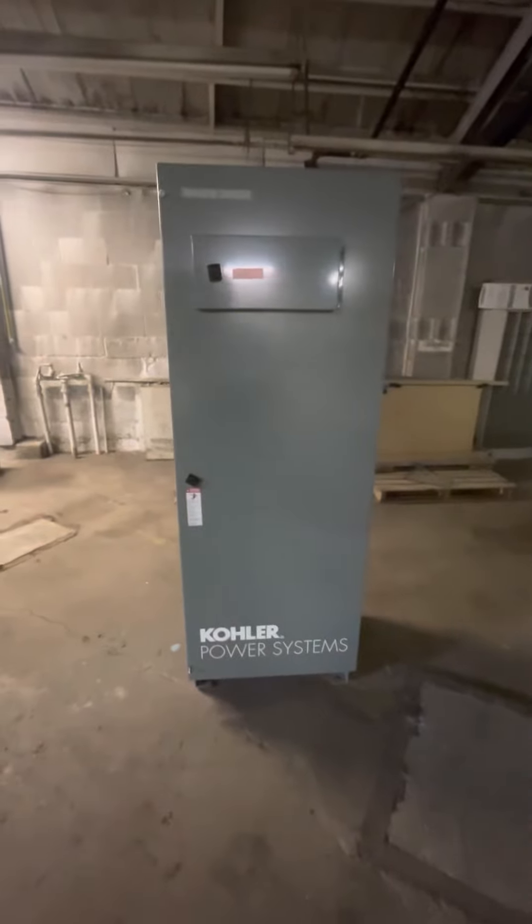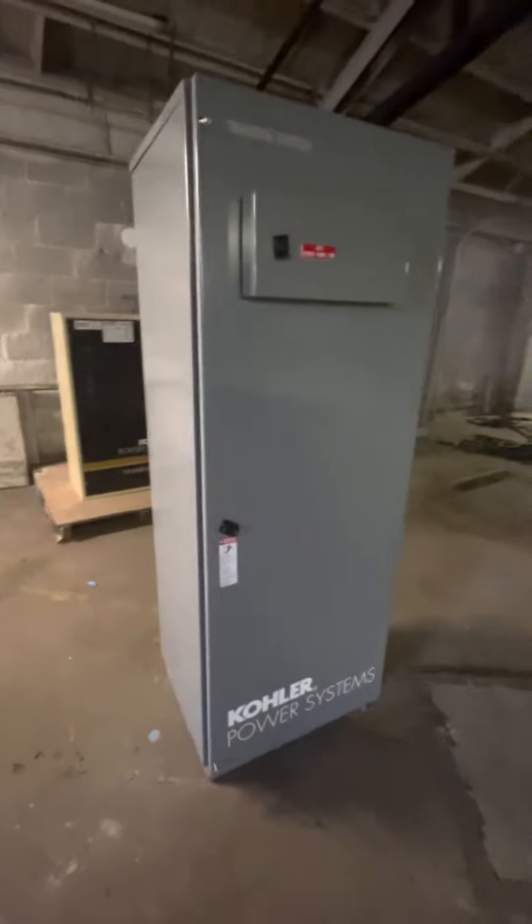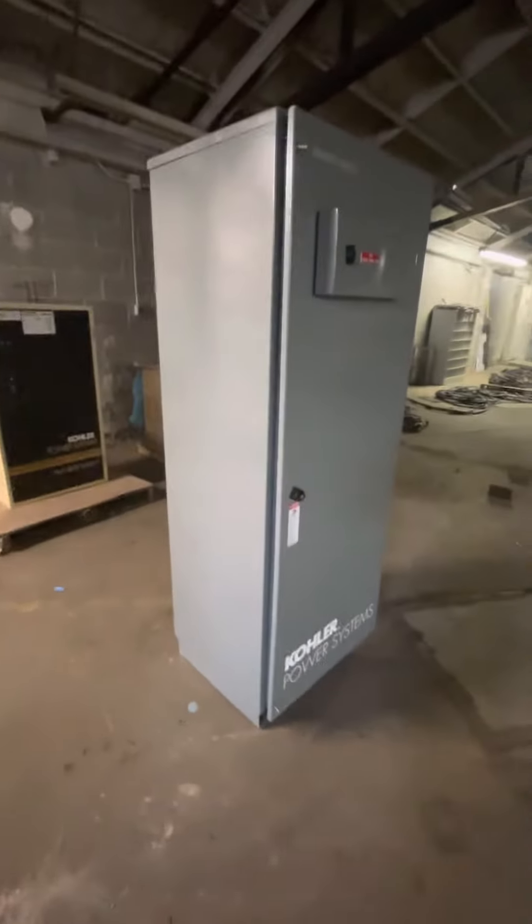Hey guys, back on our automatic transfer switch walkthrough. This is a Kohler Power Systems 600 amp, 480 volt automatic transfer switch.